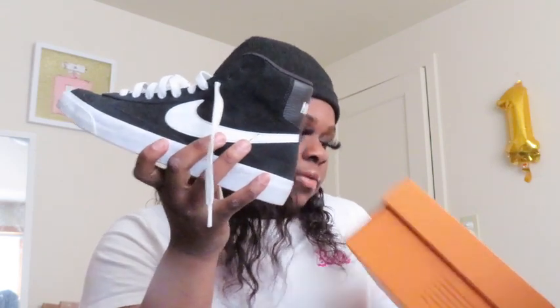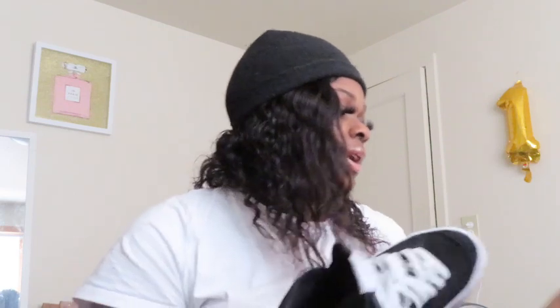The next pair of shoes are my Nikes — specifically the Blazers. These are the Blazer Mid Suede Black and White. I've only worn these about two times. I take the soles out of all my shoes. These are the first pair of Blazers I got.